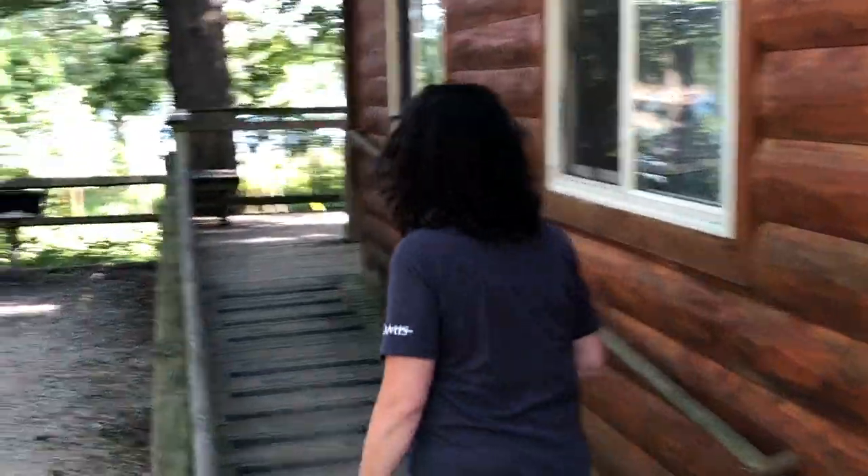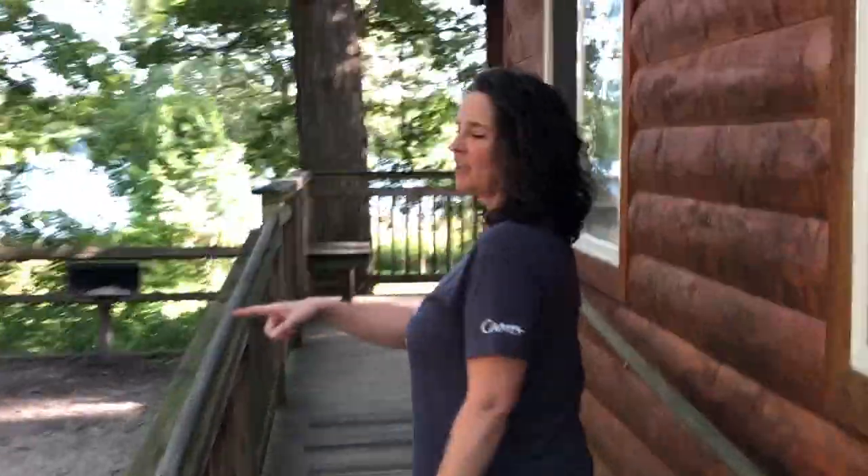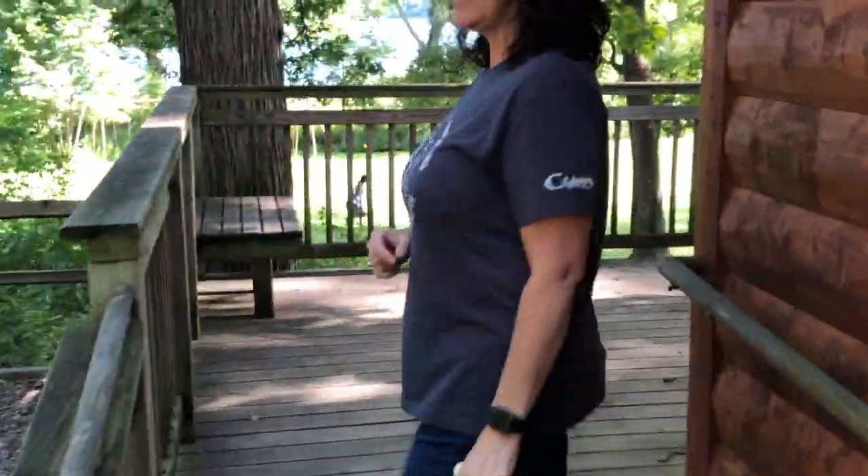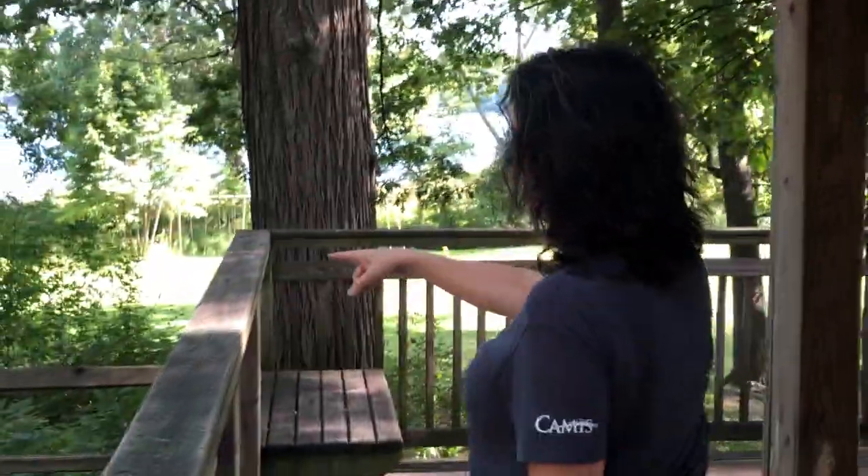Hey everyone, this is Stacy and Bill. We are at the Pickney Recreation Area Bruin Lake Camper Cabin — it sleeps six. Let's go take a look! We have our picnic area and fire pit over here to the left, and our grill right over here.